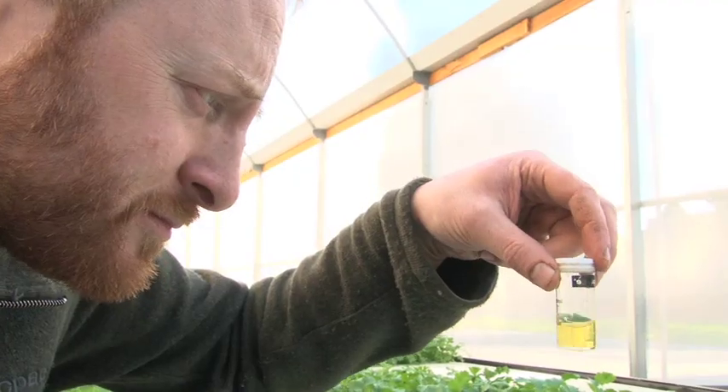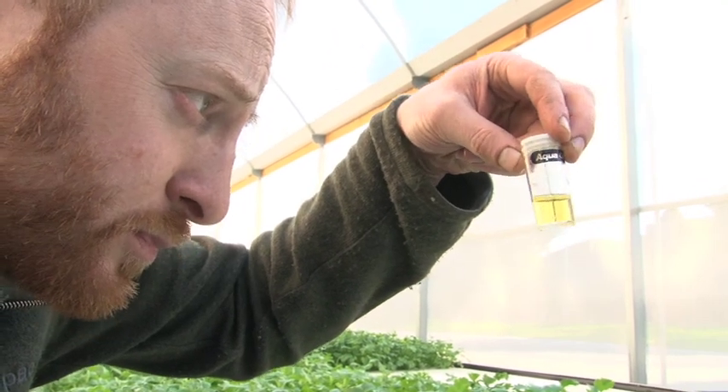So in essence, you've got fish which produce waste. You've got bacteria which converts that waste to a form that plants can use, and you've got plants which are growing in water. Stephen, what plants do you grow here?